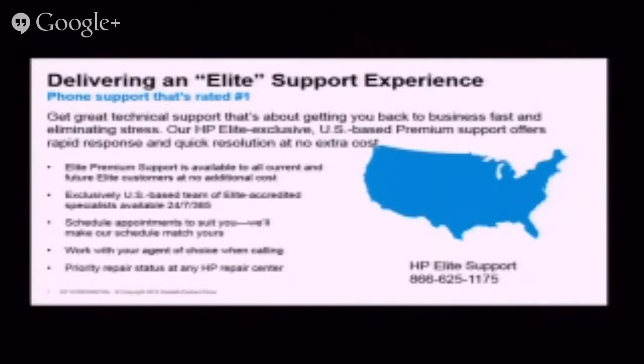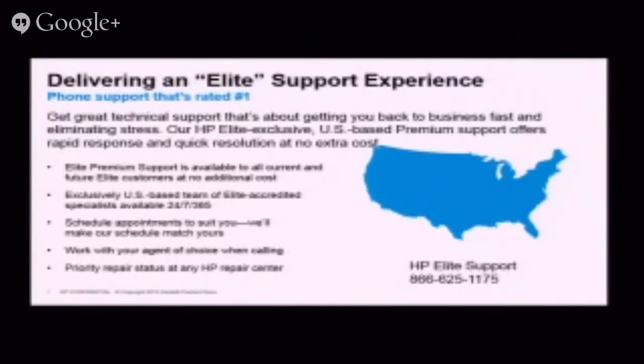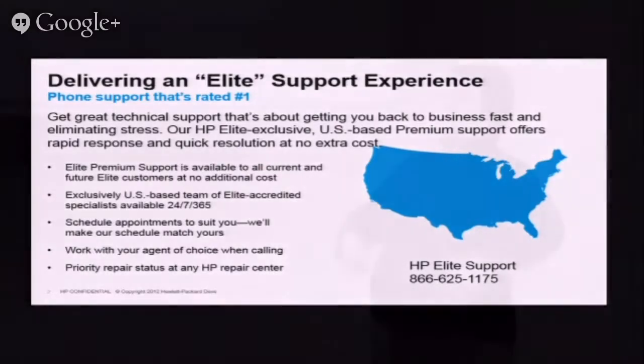One of the things I want to mention today that is new as of Friday is we have always offered elite support on our products, like the 8,000 line of notebooks, desktops, and all of our workstations. Elite support gets you to a level 2 support whenever you have a break-fix issue. As of last Friday, if you buy a care pack on any of our PSG products — client products, desktops, notebooks — you will always receive domestic support moving forward. Most of our support will be based in Arkansas or Rio Rancho.